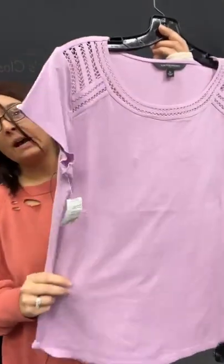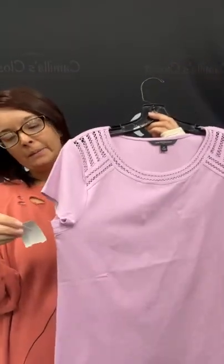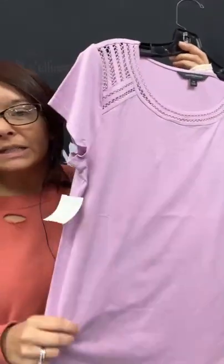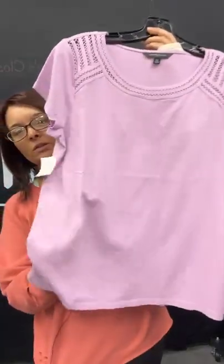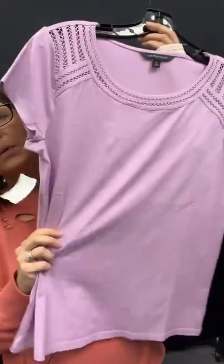Beautiful purple top here — it's got a little bit of detail in the shoulder area. This is by Banana Republic, size medium. So we're still in the mediums. This is going to be $11.95 in the store, but you can get today for only $8.96. Nice, cute little cotton tee here with the detail up here. This is sold space 74 for this one.